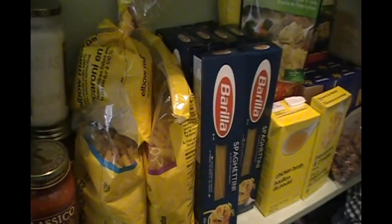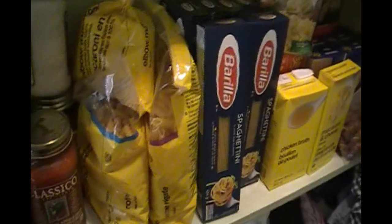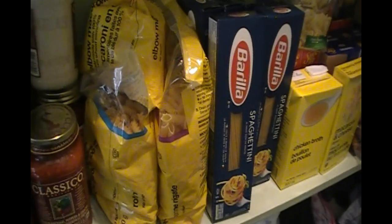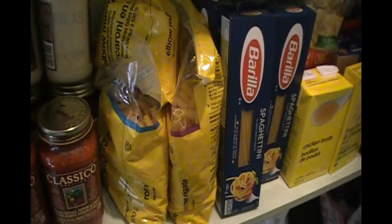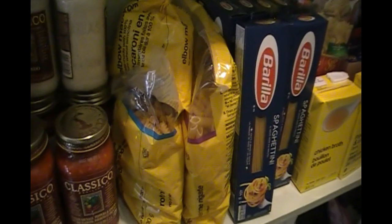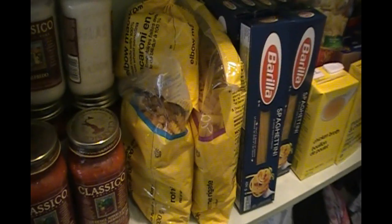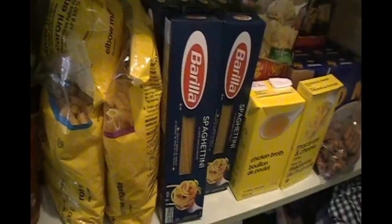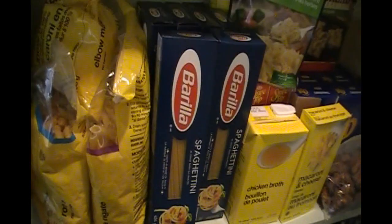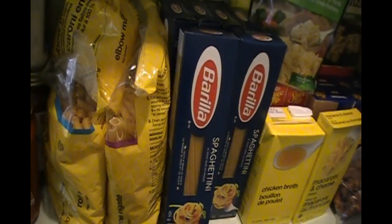Right next to it is all of our pasta. I like to save money as much as possible on pasta, so I like to buy the No Name brand — it's the best cost-effective price point. Having a family and a husband and son who love pasta, it's $1.27 for a 900 gram bag, so you're getting a really good amount. We also like to have a lot of spaghetti, fettuccine, and all those kinds of noodles on hand just in case for quick meals.